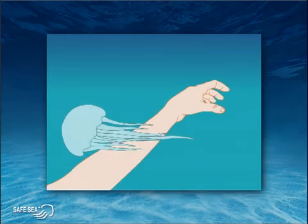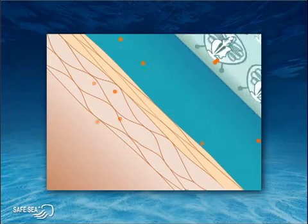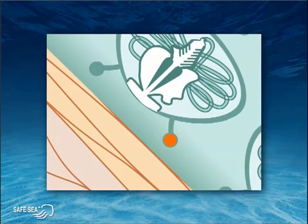Let's take a look at the stinging process in detail. A brush of your skin with a tentacle is enough to set the stinging mechanism of millions of cells in motion. The skin, as we see here magnified 5,000 times, gives off a natural substance, which when coming in contact with a stinging cell, is collected by a sensor on the cell. The sensor then decides whether the contact is with another tentacle or a potential food source — our skin.